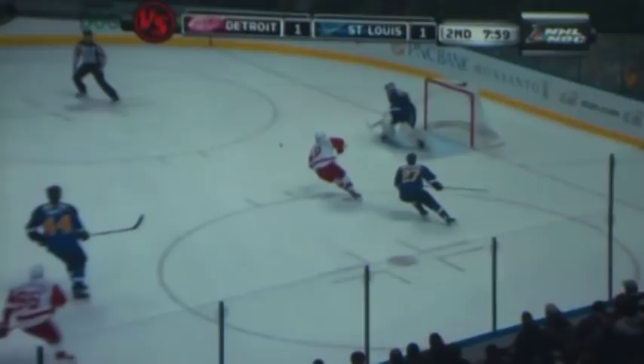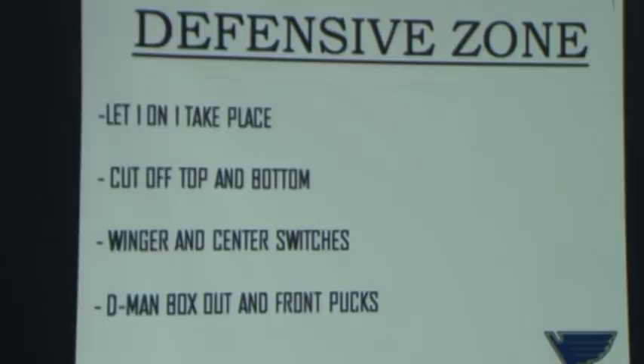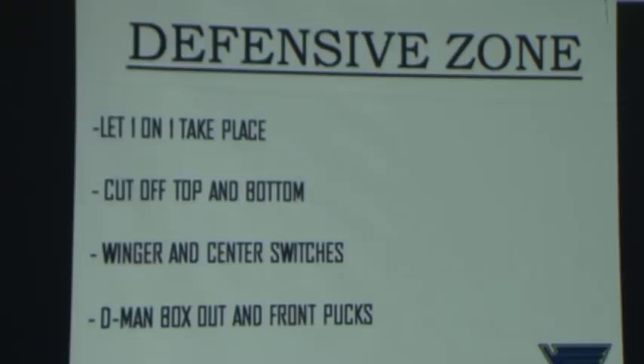Defensive zone coverage. Everybody has a different system — some have swarm, all kinds. Our key philosophy: let the one-on-one take place, get away from the one-on-one, don't allow one puck carrier to have two checkers, don't stare at the one-on-one with your second wave of checking. When the puck is on the boards, we cut off the top and cut off the bottom — we don't allow a play behind the net, and we don't allow a play out the boards. Wingers and centers are allowed to switch; we want to get our center back in there if possible. But if the winger is the first guy back, that's fine.